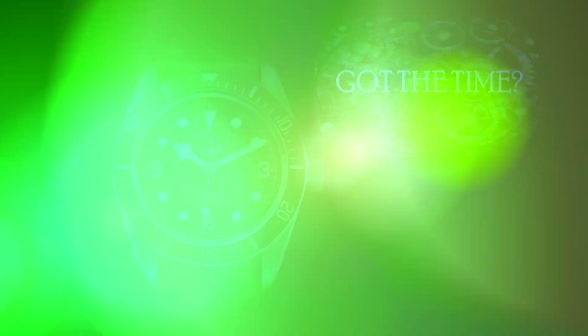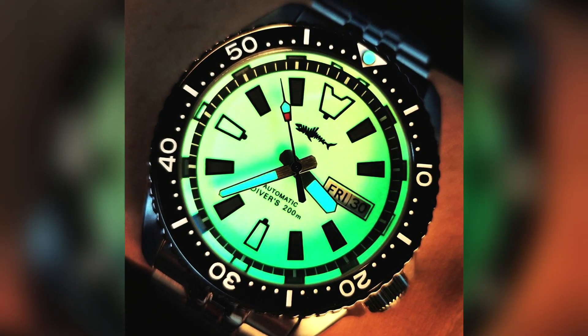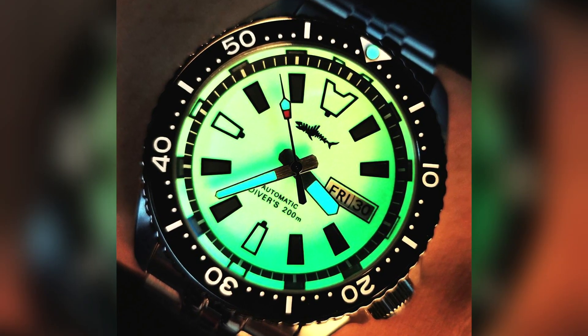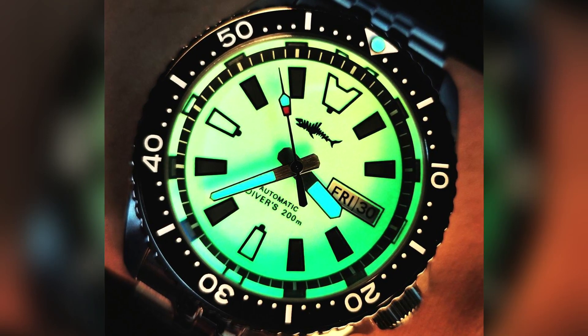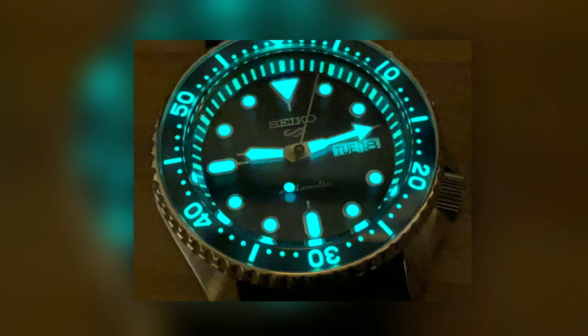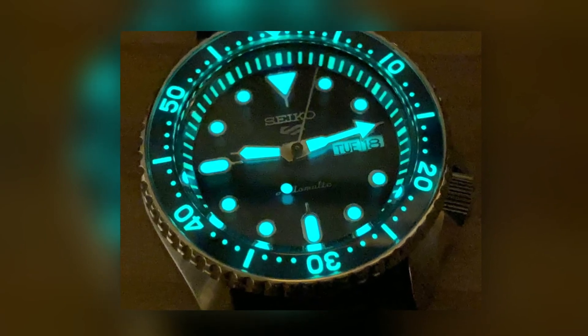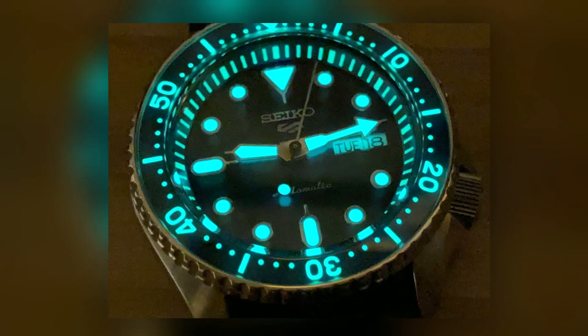Have you got the time? Welcome back to Got the Time, thanks for joining us. I wanted to take a look at something we all kind of take for granted on our watches — the loom. For some of you new to automatic watches, you may not know too much about how these hands and indices glow, so let's take a quick look at what makes our watches so interesting at night.